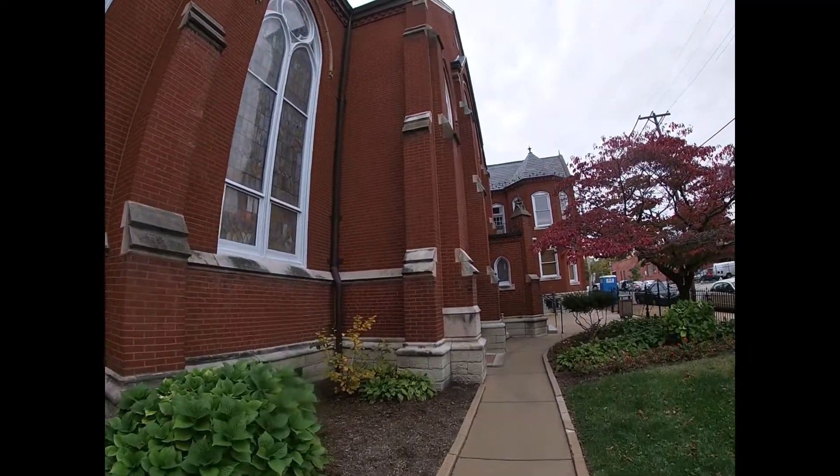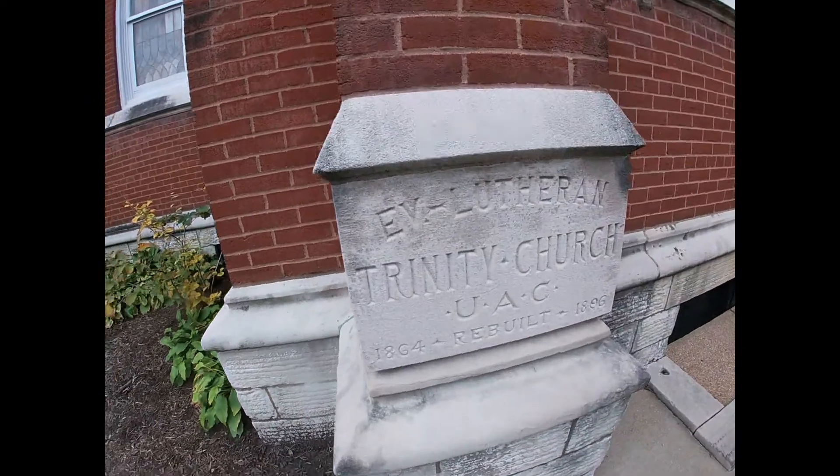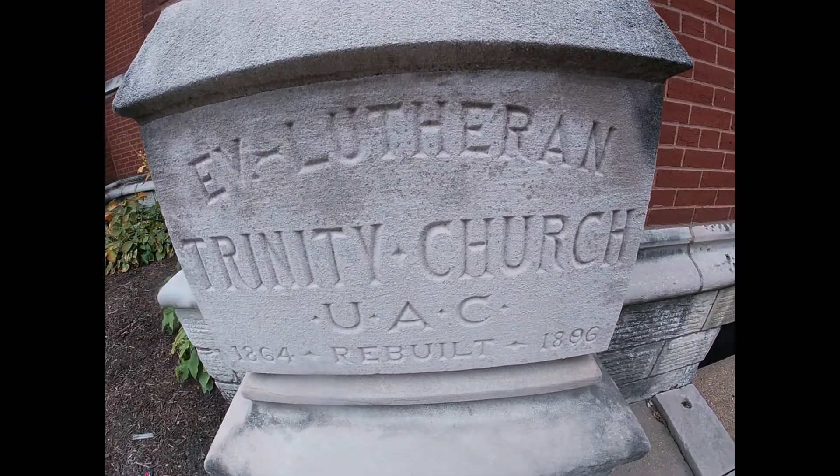As you can see from the outside, it is a very huge church. And here is that cornerstone — 1864 built, rebuilt in 1896. That's right.